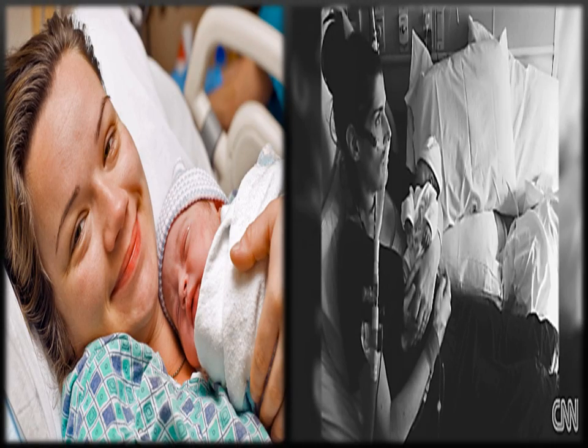Unfortunately, when it comes to childbirth, it is not as wonderful as the media portrays it. There are far more complications that an impending mother or fetus can experience, and one of them is preeclampsia. The following video will go in-depth about this complication that mothers experience.